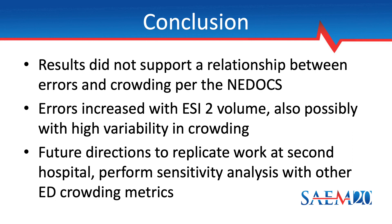In conclusion, this study did not demonstrate an association between the rate of medical errors and ED crowding as measured by the NEDOCS. The rate of medical errors increased as the weekly volume of ESI Level 2 patients increased, and it appears that high variability in crowding may be associated with increased errors as well. In future work, we will try to replicate this analysis at the other hospital where we also provide emergency care, and we will consider additional sensitivity analyses to determine whether these findings are consistent when using different ED crowding metrics. That concludes this presentation — thank you for watching.